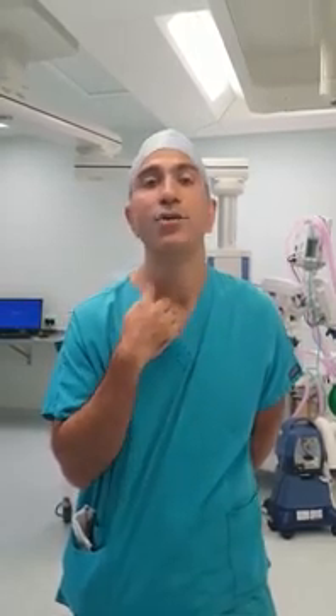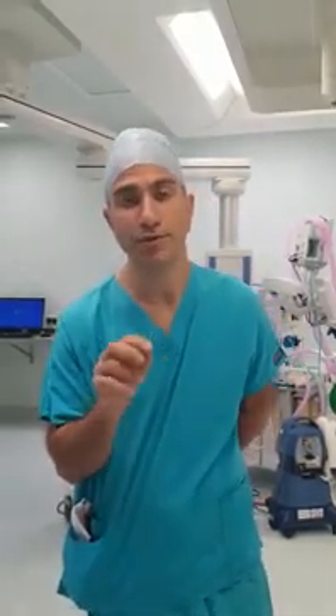We dissect down to the gland — the thyroid gland is a butterfly-shaped gland low in the neck — which we dissect onto and then find some important structures.